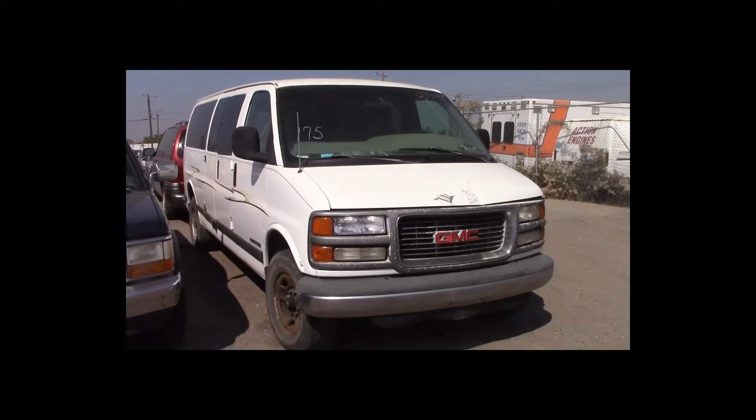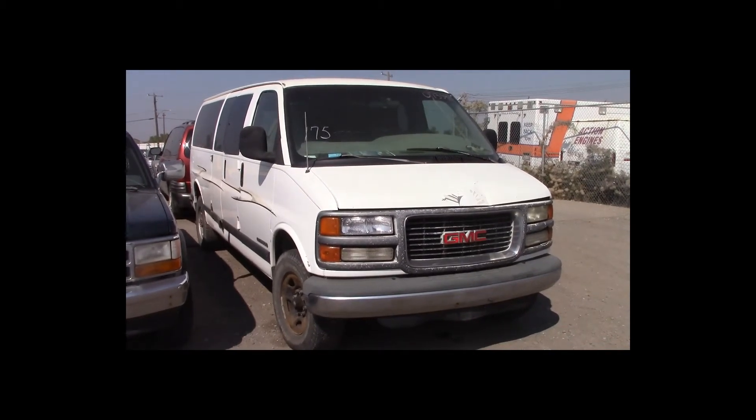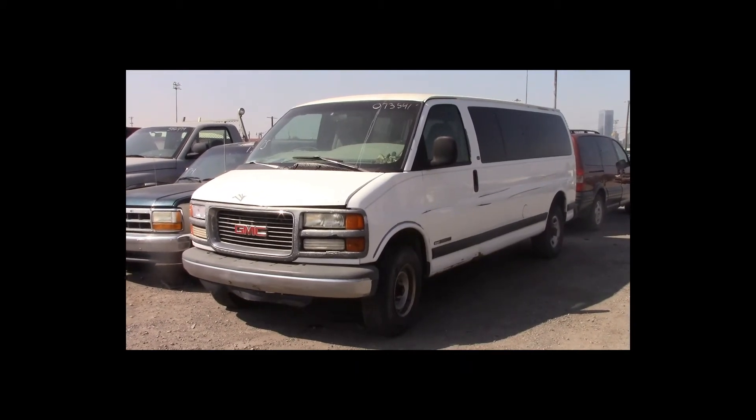Lot number 175 is a 1997 GMC Savannah 3500. This vehicle is a V8 with an automatic overdrive. It is loaded.